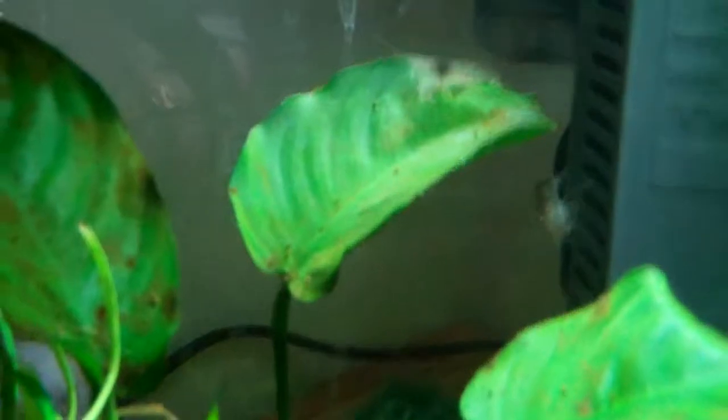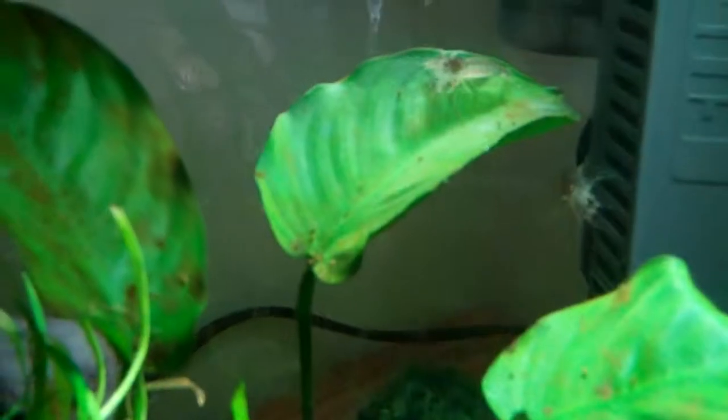The leaf's not as clean as it looks — there's poop all over it. Amano shrimp poop a lot, though they're not a heavy bio load because their poop is so little. You can just siphon it off after a week.